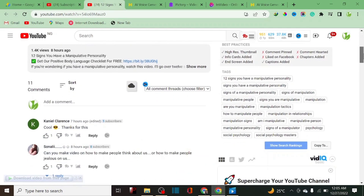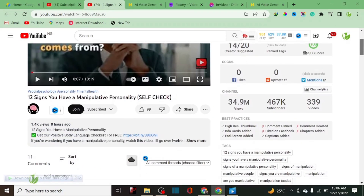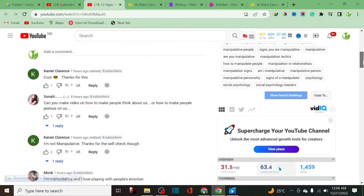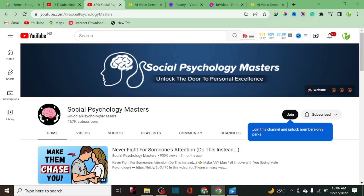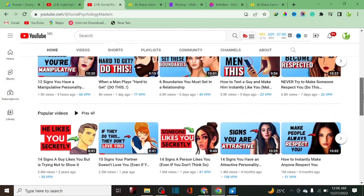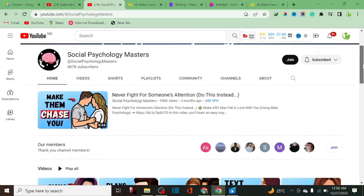I'm not going to reveal the channel right now because people start copying. But as you can see, this is one of the channels — it has the Join button, and any channel approved by YouTube for the Partner Program will have this Join button. The channel name is Social Psychology Master, and this particular channel is monetized — when you play their video, you'll see an ad. So it's a great idea to start a YouTube channel in 2023.